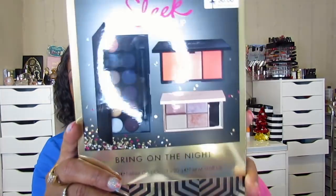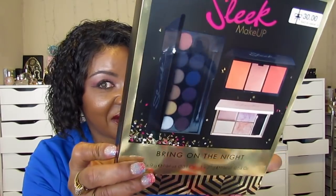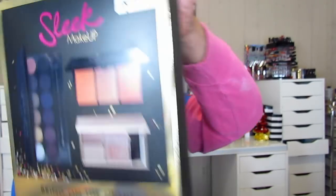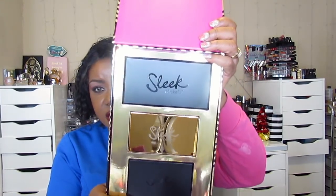This was definitely a Walgreens sale find. My YouTube sister Desi picked up one of these too during the sale. This is a Sleek Makeup collection — it says $30 on it but I got it for $10 at Walgreens. I picked this up before Christmas. They always make it so hard to get out of the packaging!